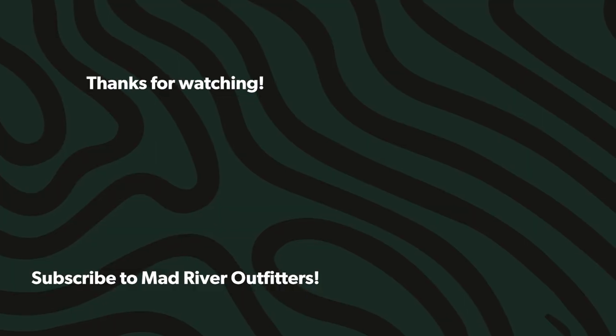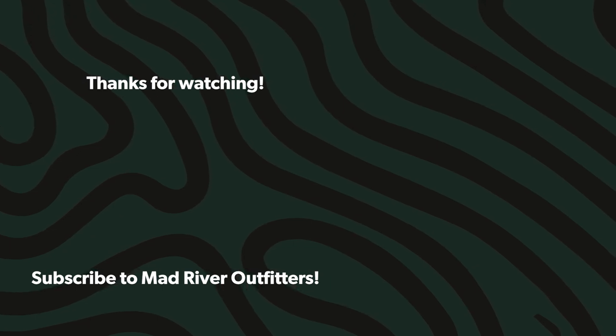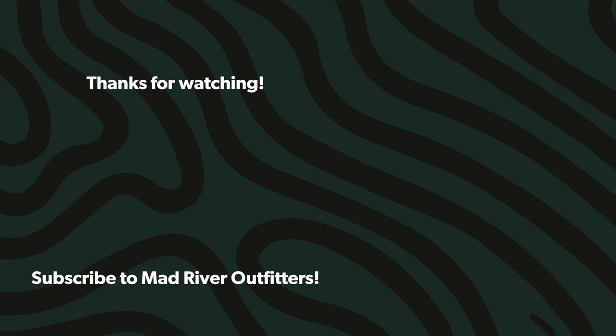As always friends, we appreciate you being here. You can find the book at madriveroutfitters.com. Be sure to subscribe — it's free — and that way you won't miss an episode. Hit that like button; we need to make Jerry feel good. We appreciate you being here, so stay tuned — we've got a lot more coming at you. If you like this video, hit subscribe, it helps out a lot. Check out these videos — we think you might like them too. Thank you.